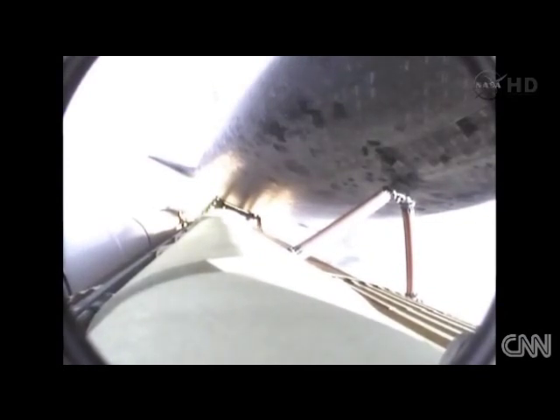Approaching one minute into the flight. Endeavour, go at throttle up. Roger, go at throttle up. Endeavour's three main engines now back at full throttle. All three engines in good shape.